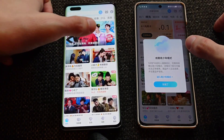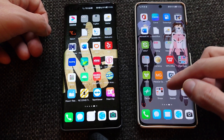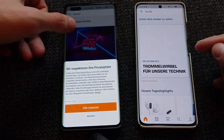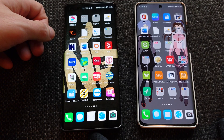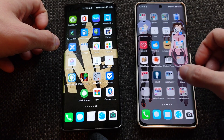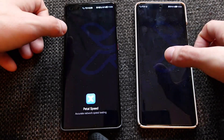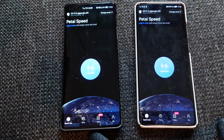Saturn — again a bit quicker on the Mate 40 Pro. Pedal Speed — a lot faster on the Mate 40 Pro than on the P50 Pro. So overall the Mate 40 Pro is just a couple of seconds faster, but nevertheless the difference is consistently there across almost all apps.